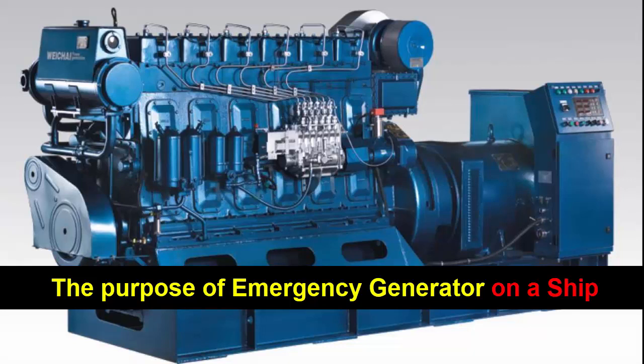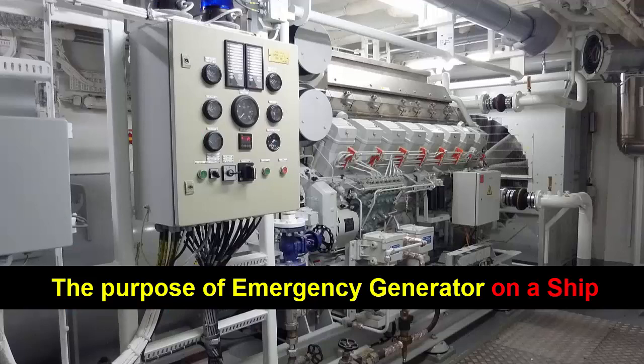Additionally, the emergency generator can provide power for essential services such as refrigeration and ventilation systems, which are crucial for preserving perishable goods and ensuring a comfortable living environment for the crew and passengers. This is particularly important during long voyages or when operating in remote areas where access to external power sources may be limited.